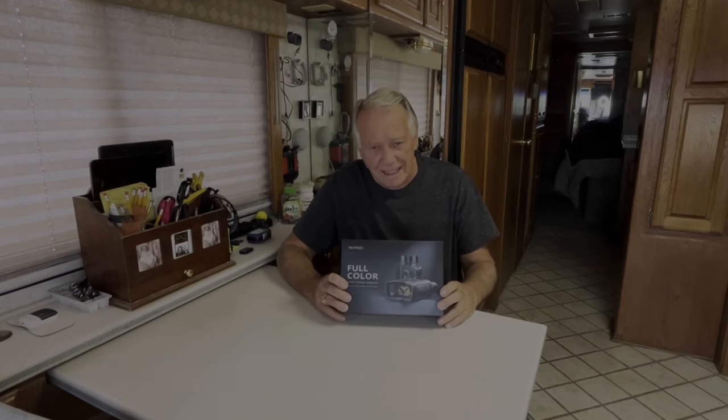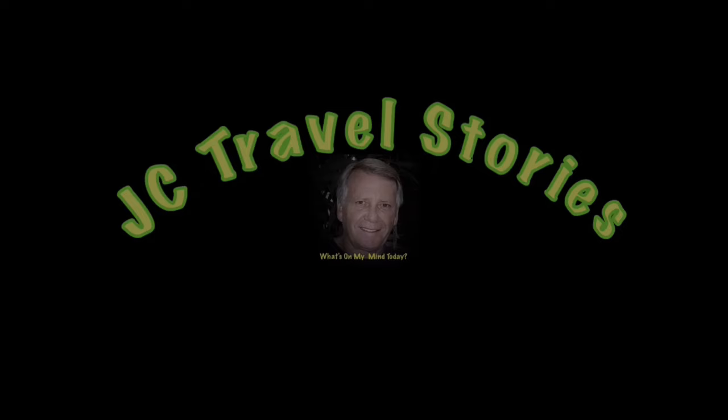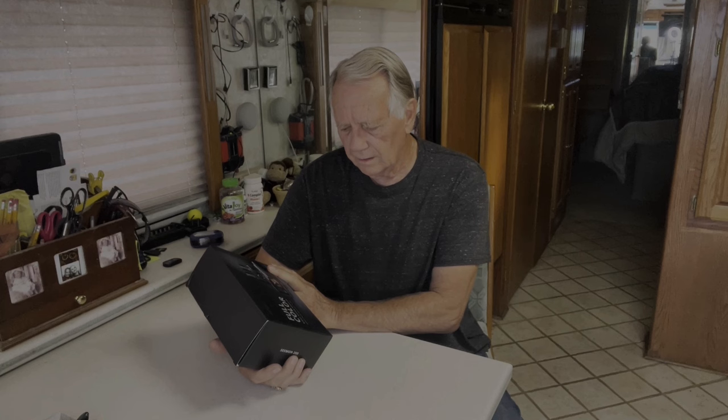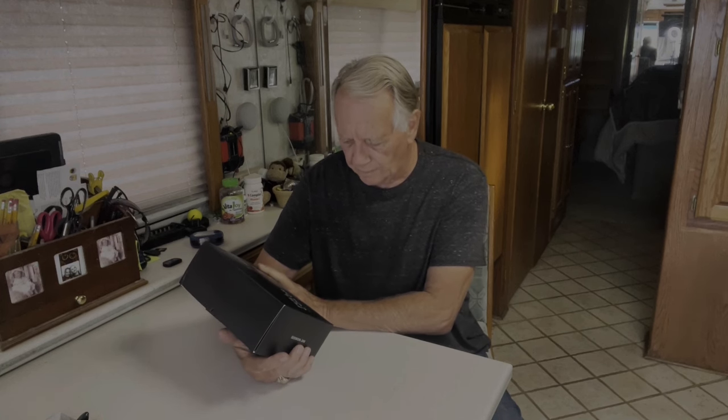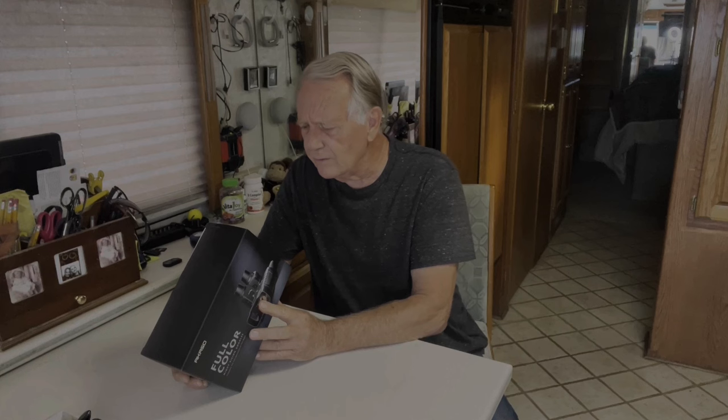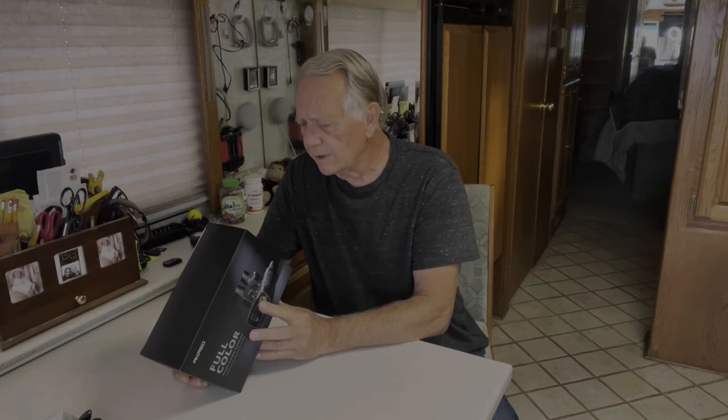Let's unbox it and see what we got. Full color night vision goggles capture the full spectrum of the night — reminds me of a line from Phantom of the Opera: the power of the music of the night. Akaso Seymour 200: full color AI, that's artificial intelligence, 500 meter zoom clarity, 4K or 2K resolution, and a four hour battery life.